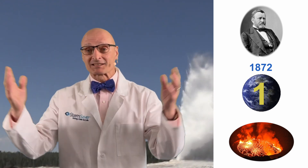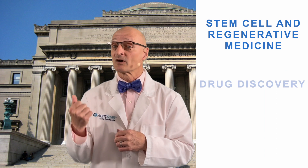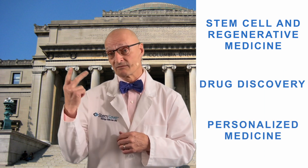Now, back to stem cells. Today we want to report on some exciting news out of Columbia University that will impact a wide range of fronts: the stem cell and regenerative medicine front, the drug discovery front, and the personalized medicine front.